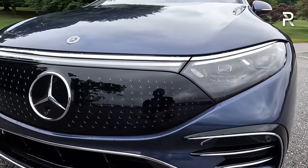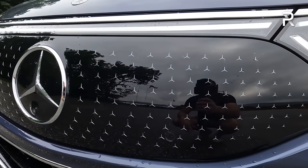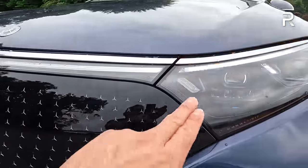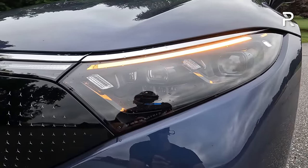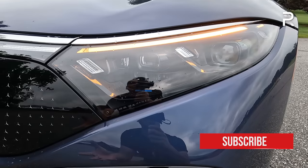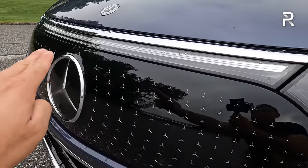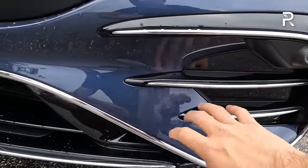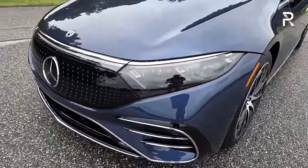Looking at the front fascia of the EQS 580, you can see it has no grille—just a plastic area with the three-pointed star and an interesting texture. There's the Mercedes logo proudly in the front and center, and then you have the digital projection LED headlights that actually have the ability to project symbols onto the road. There's also a digital LED light bar that connects the headlights above the grille. No fog lights on this vehicle, but there are some functional grille openings with integrated parking sensors.